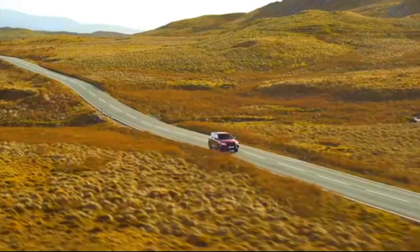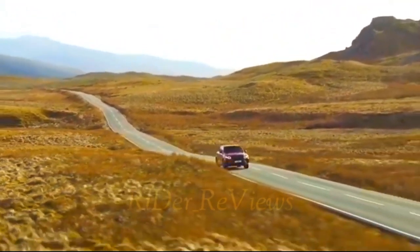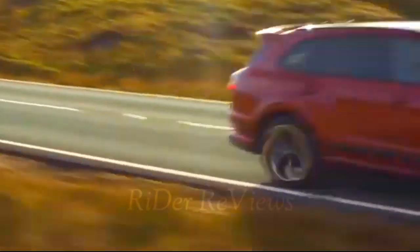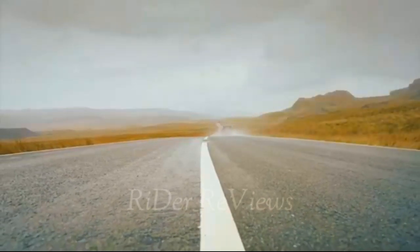Picking out the right Bentayga is an exercise that can easily take up one's entire afternoon. So many options and colors are available for the big SUV that it's easy to get lost amongst the features list, and of course the standard features are just on this side of ridiculous.